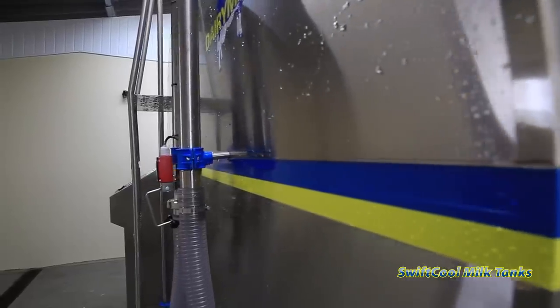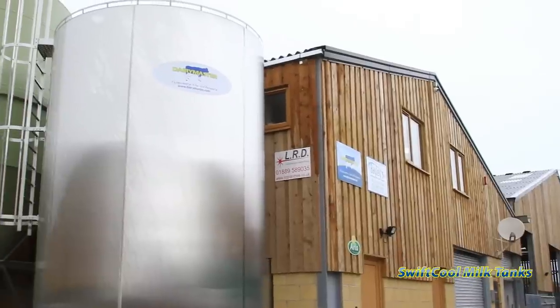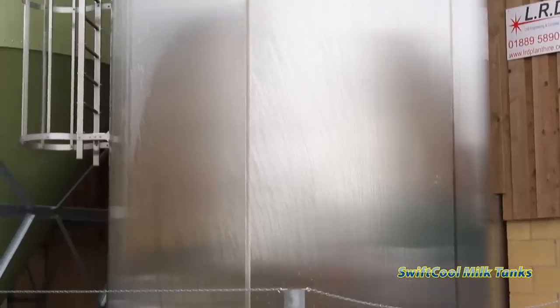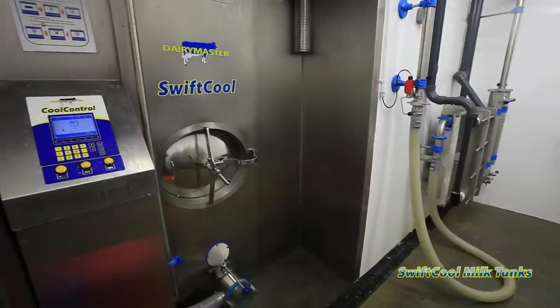A good bank is secure and trustworthy, communicating with you to bring you peace of mind. This is the kind of peace of mind Dairy Master farmers experience today with the Dairy Master Swift Cool Milk Tank.